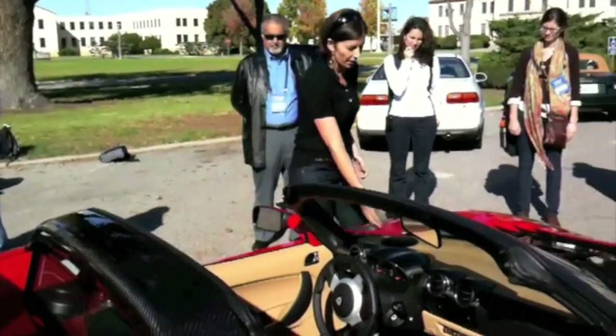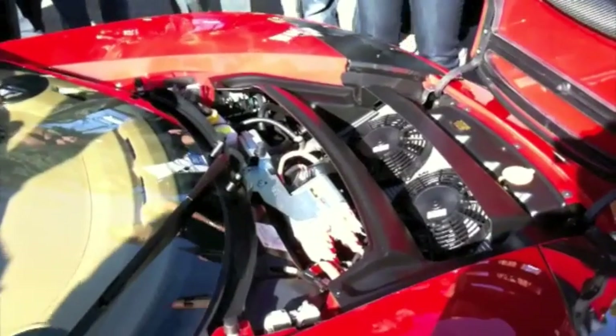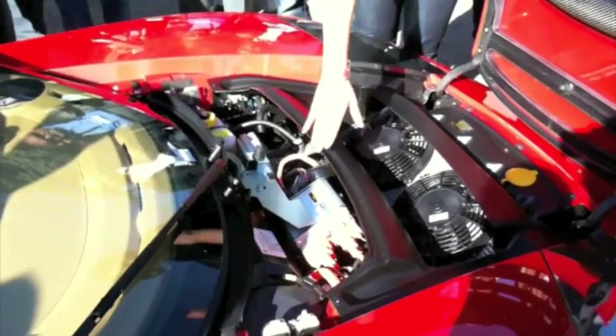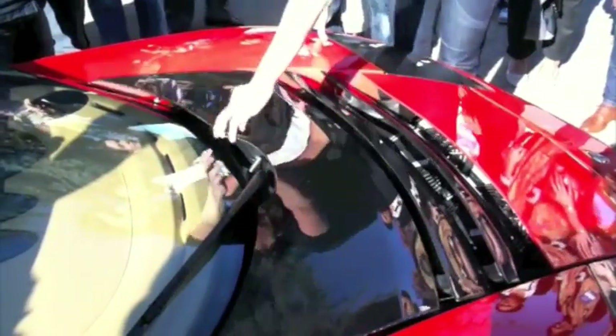I'm going to give you a quick run through on the guts of the car. In the front you have your windshield wiper fluid, your AC unit — which also doubles to pull air into your power electronics — brakes, anti-lock brakes, and a converter that takes the volts coming out of the battery into usable 12-volt for the rest of the car. That's about it in the front.